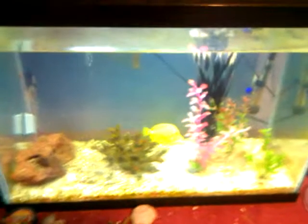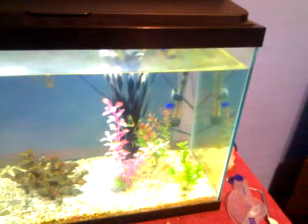Hello, this is Mr. Happy Face, and I want to show you my 20-gallon aquarium. I want to tell you about all the things I have in it now and what I did have.